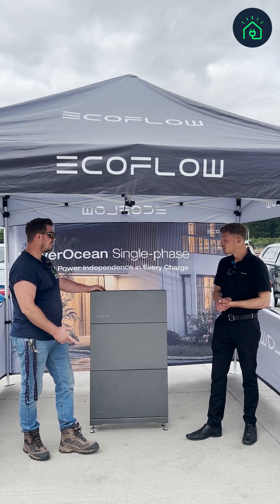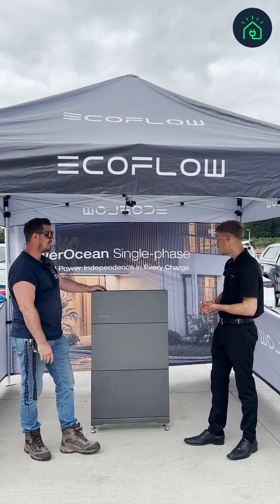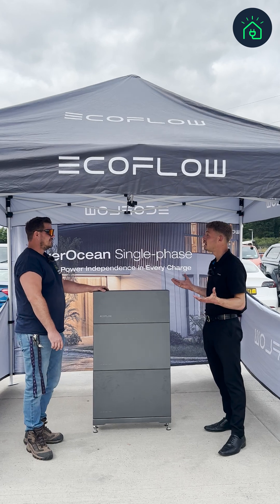So what's the cycle life? With cycles, it's 6,000 cycles per battery. Of course you're going to go through that quite quickly with dynamic tariff pricing, but within that 15 years you're going to be covered.